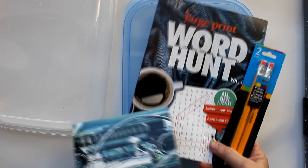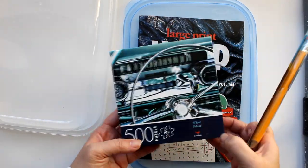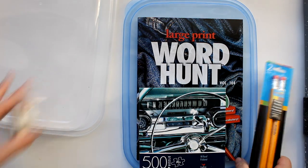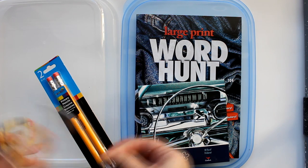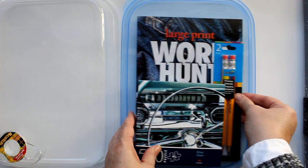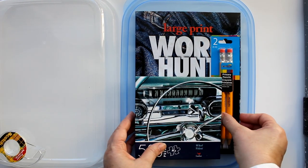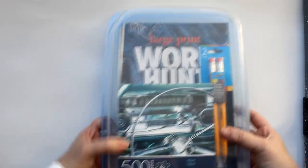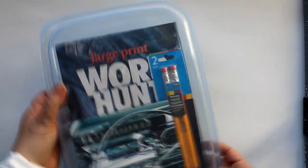This next set may look familiar — I did a similar one in the gift baskets for her video in this series. I took a word hunt book and a puzzle in a coordinating color, plus a couple of pencils, and put them in a food storage container. I placed the items on the lid and then used the container to create a see-through covering.